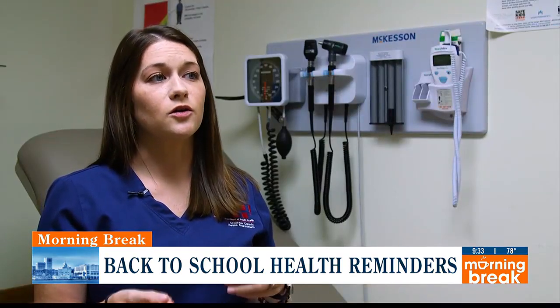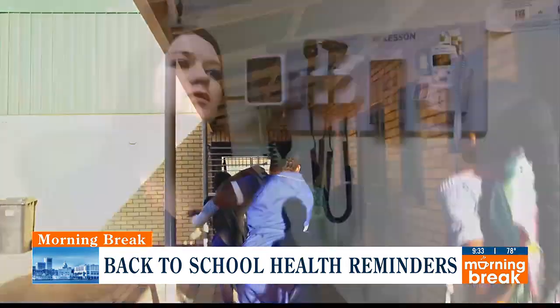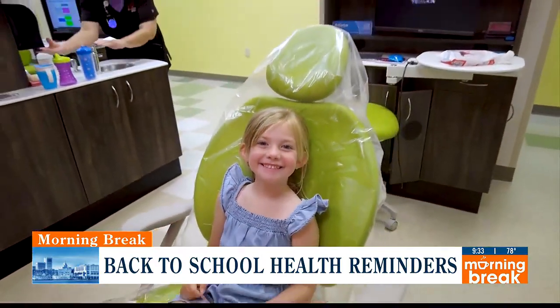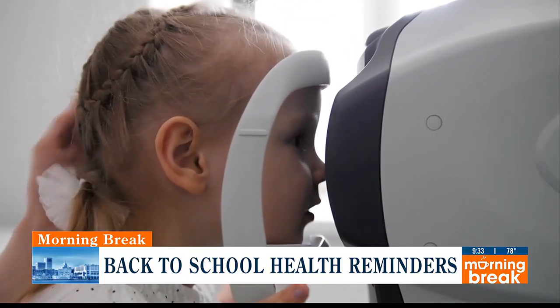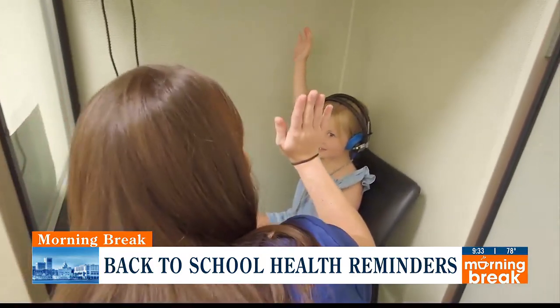Our health screening — particularly the ear, eye, and dental screening — is required if you're entering a Georgia school system for the first time. We typically see these most with kindergarten kids. They'll come into the clinic, our pediatric dentist will check their teeth, we'll get a height and weight to look at their BMI, we'll check their vision with a really cool camera, and then we'll put them in a hearing booth to check that they can hear different octaves of sounds.